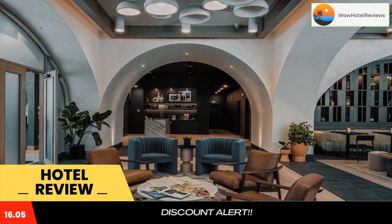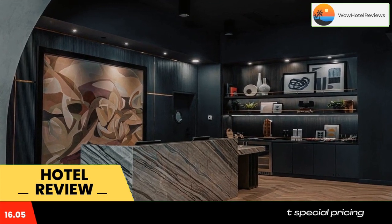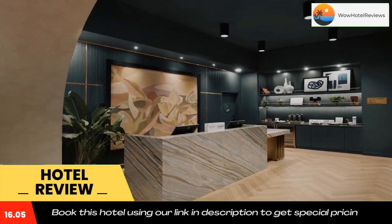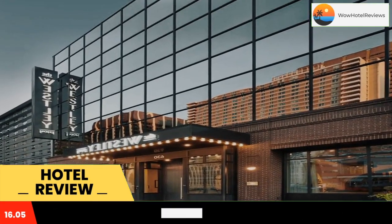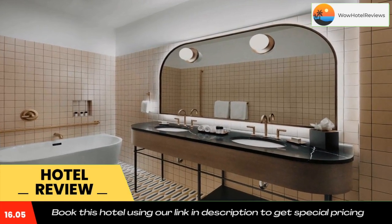Conveniently located in the center of Calgary, the Westley Calgary Downtown Tapestry Collection by Hilton provides air-conditioned rooms, a fitness center, free Wi-Fi and a bar. The property is located 1.7 miles from Calgary Stampede, 1.7 miles from Stampede Park, and 2.2 miles from Calgary Zoo Botanical Garden and Prehistoric Park.